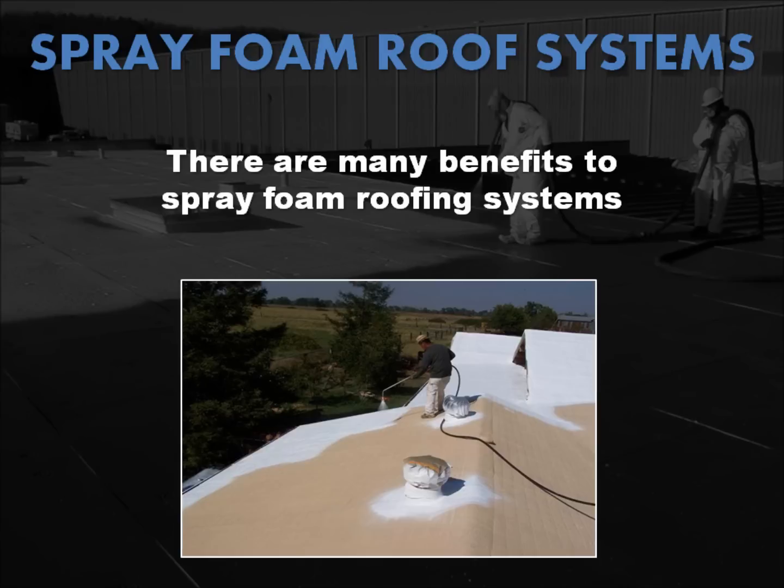Foam roofing systems provide many benefits to home and building owners, including waterproofing, insulation value, superior strength, lightweight, durability, uplift wind resistance, and longevity.